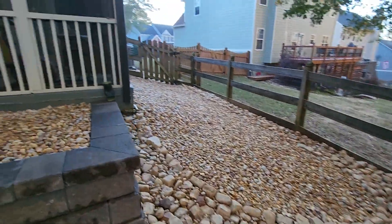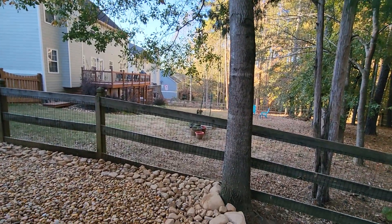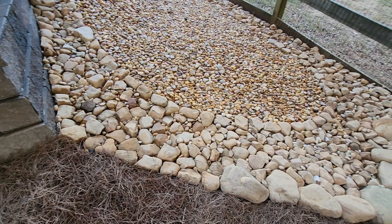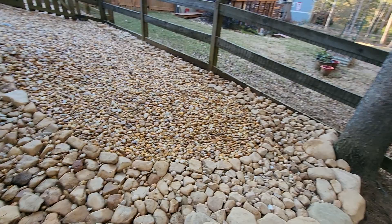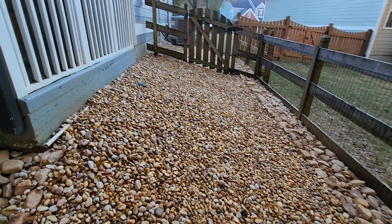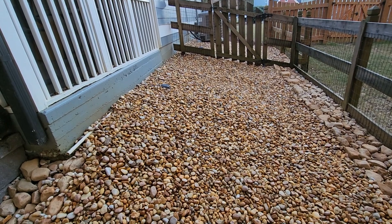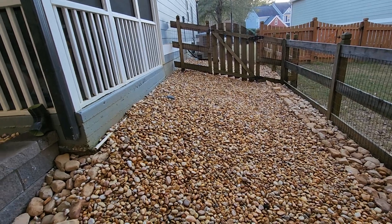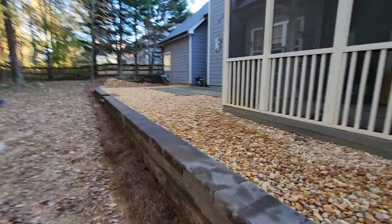Normally, we would have tied this gutter downspout in underground, but the tree was there and it did not allow for us to do so. So what I did is come up with a design using beautiful decorative river rock to create a dry creek bed that moves the water off to the back of the landscape. I also brought in decorative gravel to address an area that was receiving a tremendous amount of erosion as the water moved along the path of least resistance.